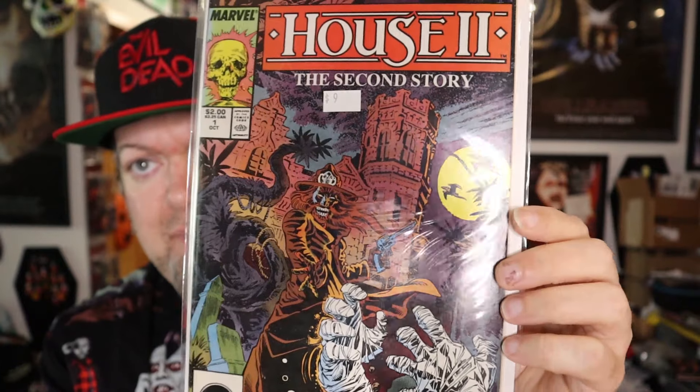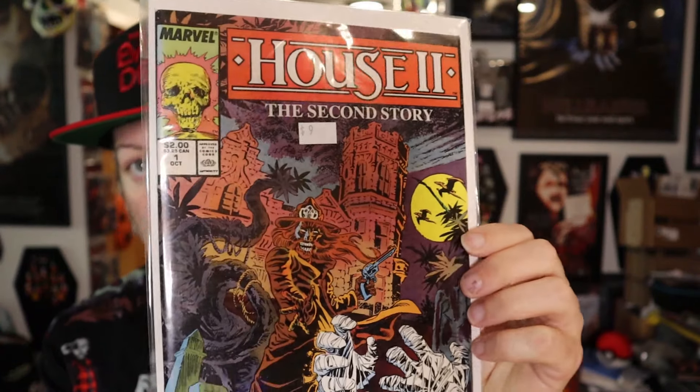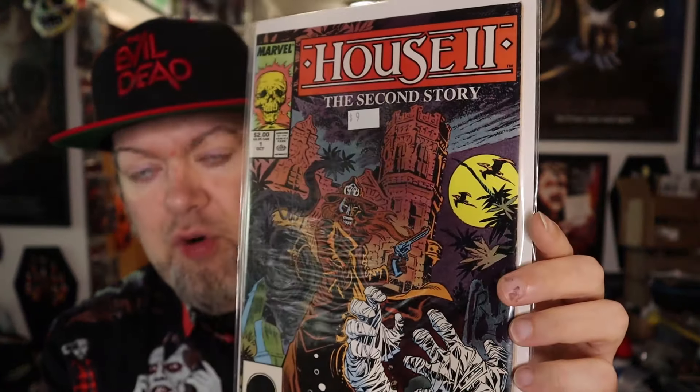Then there's a random one — I saw they had a House 2 comic, so I said I'll buy that. I'm not necessarily wanting to collect much more stuff, but I am kind of wanting to get some of these weird old comics based on horror movies, just because they're pretty neat looking. This one was two bucks back in the day — it looks about 1989 or 1990.